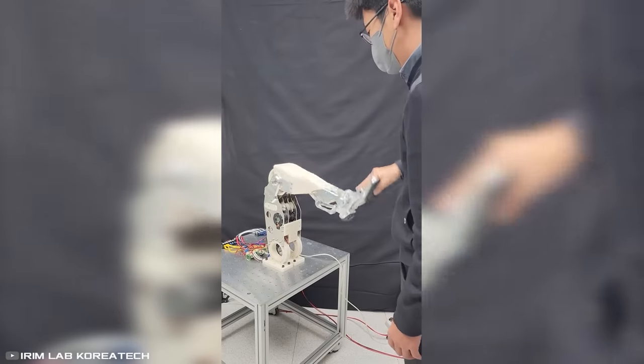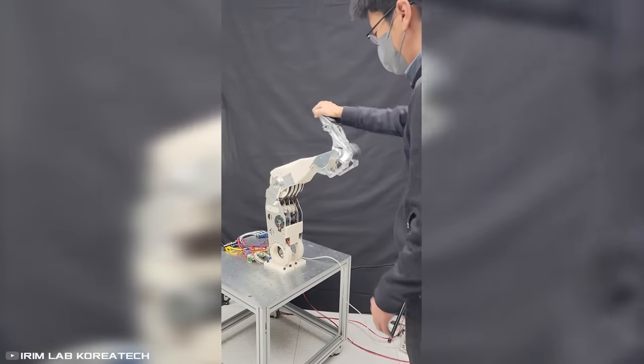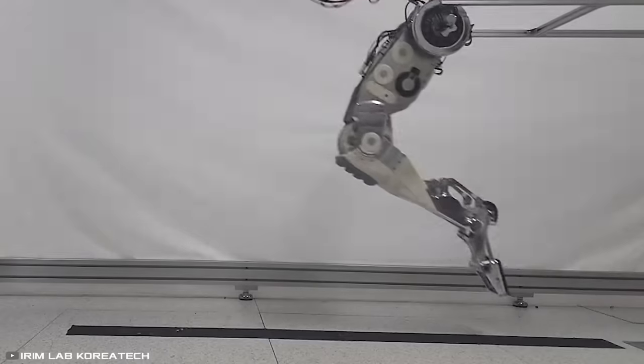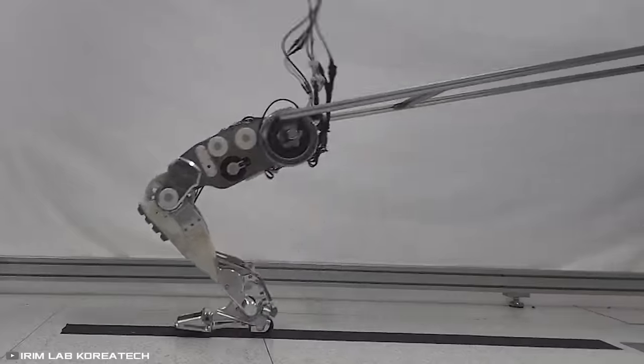When in motion, the leg can support itself on both the front and back parts of the foot, similar to how humans walk. In theory, such a design will allow machines to move more efficiently across various types of surfaces and overcome obstacles, compared to current counterparts.